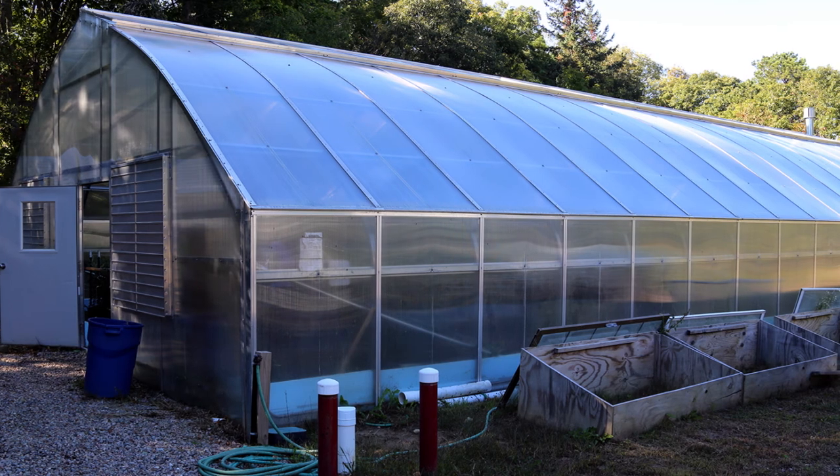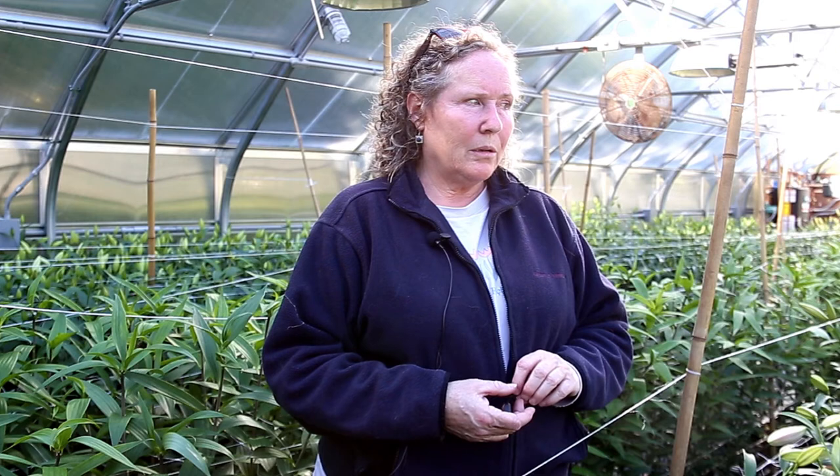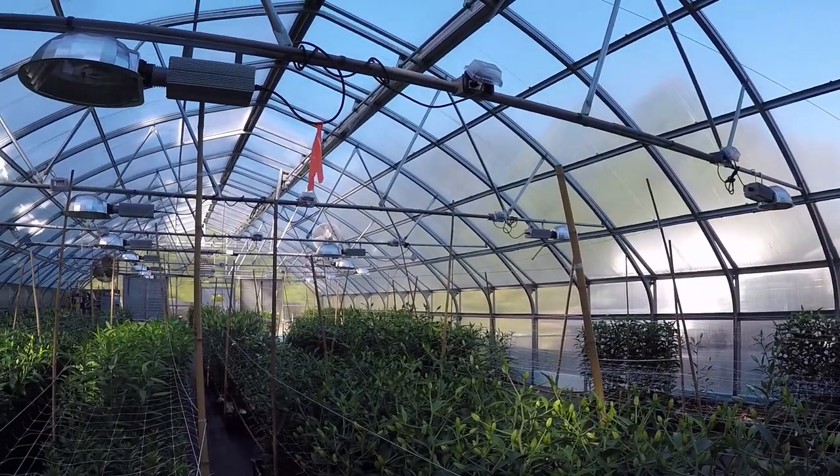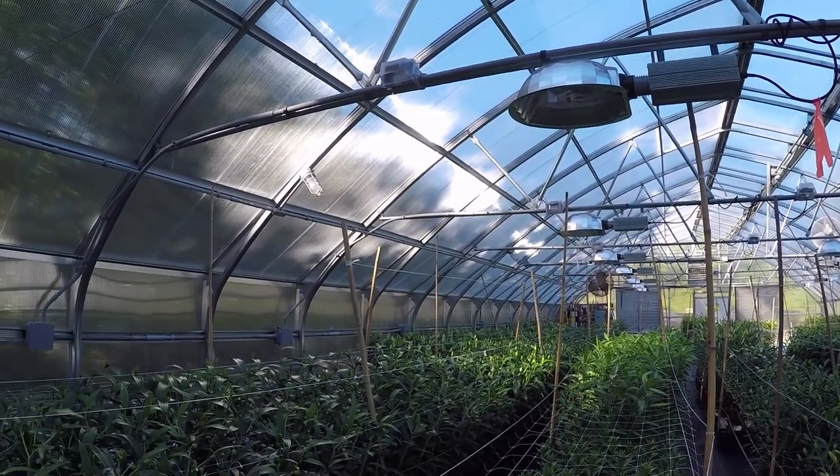We grow about 22,000 of these lilies every year, between December and November. In this greenhouse where we grow the lilies, we plant in December and we heat this house all winter, keeping it at 65 degrees. So we have some significant amount of gas that we're using, and some good expensive bills, which we're hoping to get reduced.